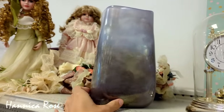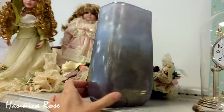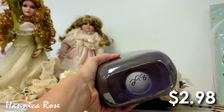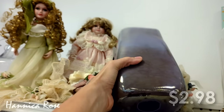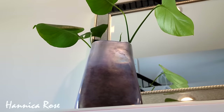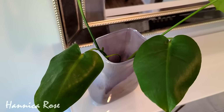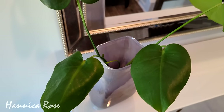I also found this really beautiful lavender vase last year for $2.98. I loved the shape of it — it's very modern looking — and I have it styled on my entryway table with one of my monstera cuttings rooting down inside of it. I think it looks really beautiful here.